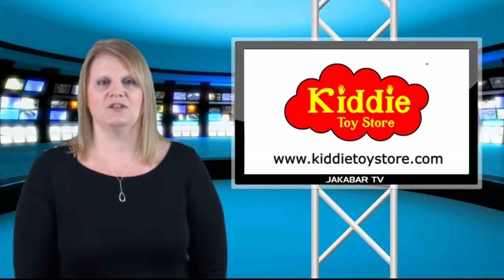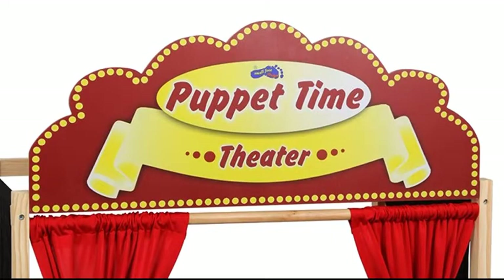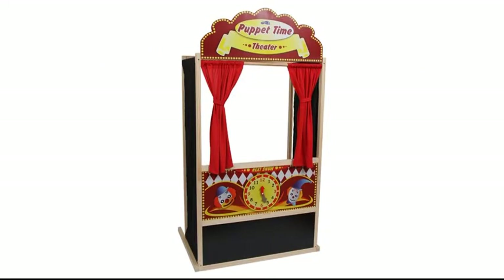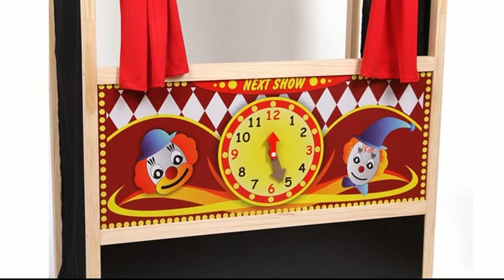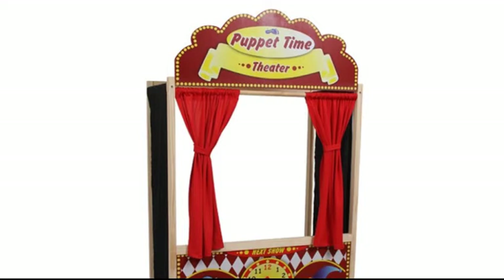And finally, for this edition of Kitty Toy Store News, it's showtime. Our last new toy this week is a puppet theatre, complete with curtains, a chalkboard so that your child can write the name of the show, and a clock to indicate the start time of the show. Manufactured from wood and textile and colourfully painted, your children's theatre productions will help them with their role play along with their social skills and encourage creativity.